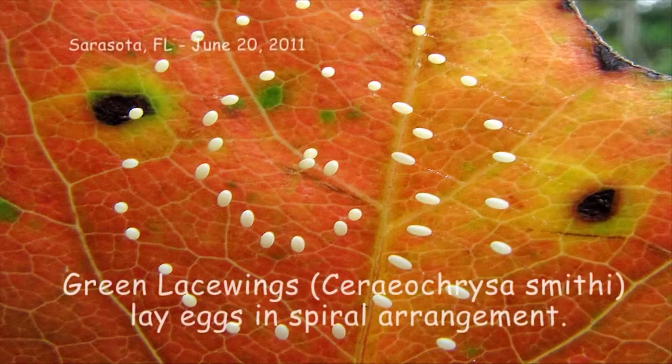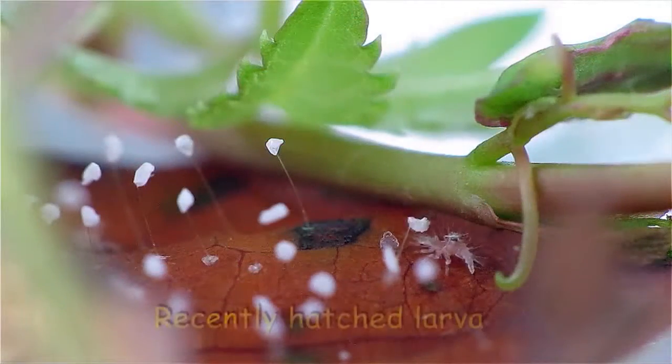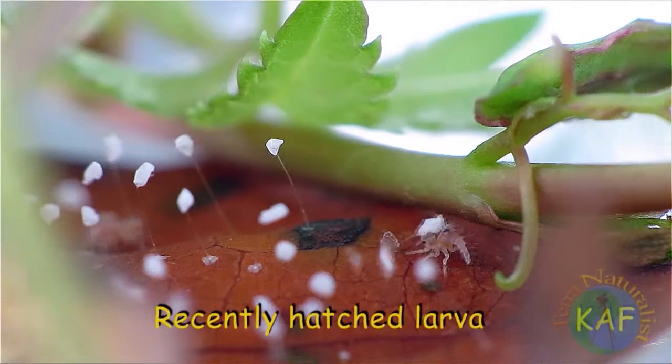Green lacewings lay their eggs in clusters, with each egg attached to a long, slippery stalk. Hatchlings are big-headed larvae with long piercing mandibles and curved spines that protrude from the sides of the body.